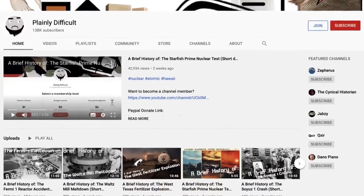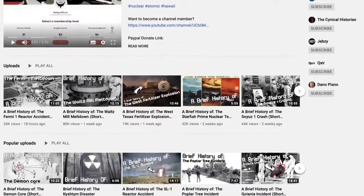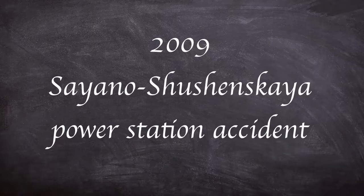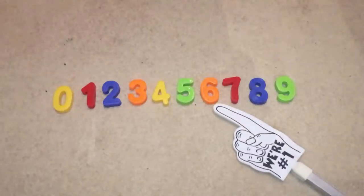Usually this channel doesn't tend to look at non-polluting power sources. However, the disaster we are looking at today took the lives of 74 people and caused millions of rubles worth of damage, so it ticks most of the boxes for a plainly difficult video. Today we are looking at the catastrophic Sayano-Shushenskaya power station accident, and I'm going to rate it about here on my patented plainly difficult disaster scale.